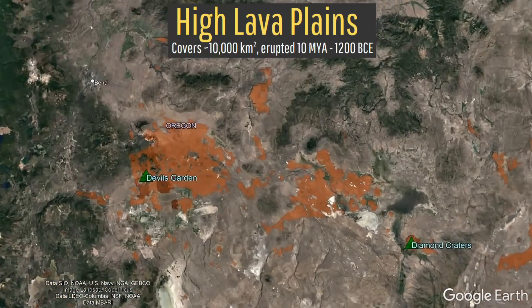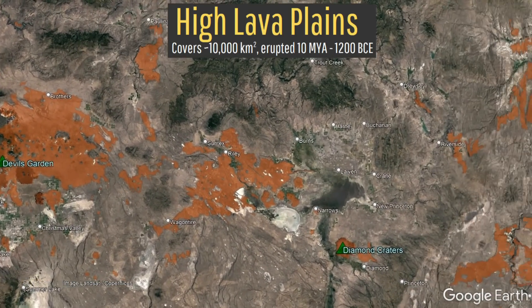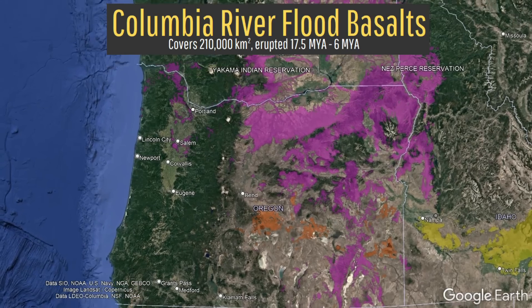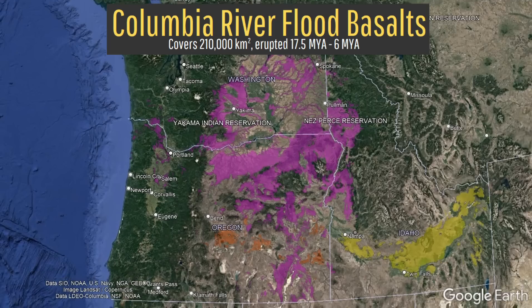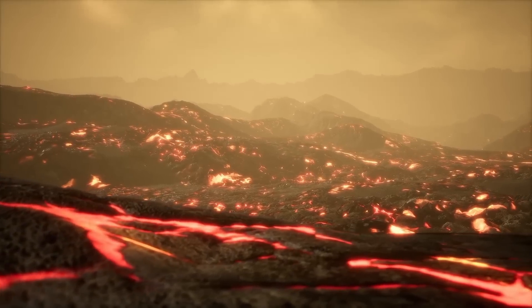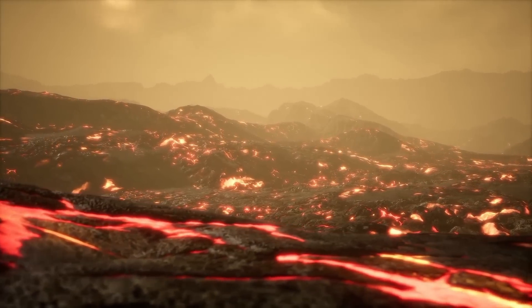Also notable are the high lava plains in central Oregon, which contain three active volcanoes, and most famously, the Columbia River flood basalts, which repeatedly flooded large swaths of the Pacific Northwest with lava between 17.5 and 6 million years ago.